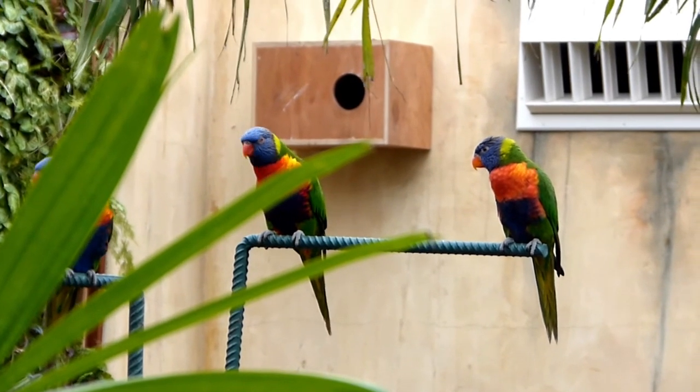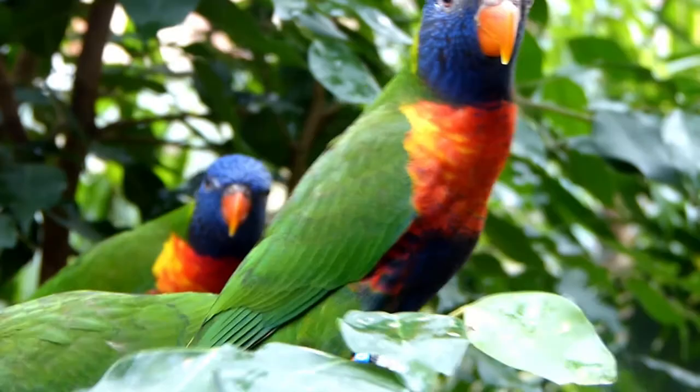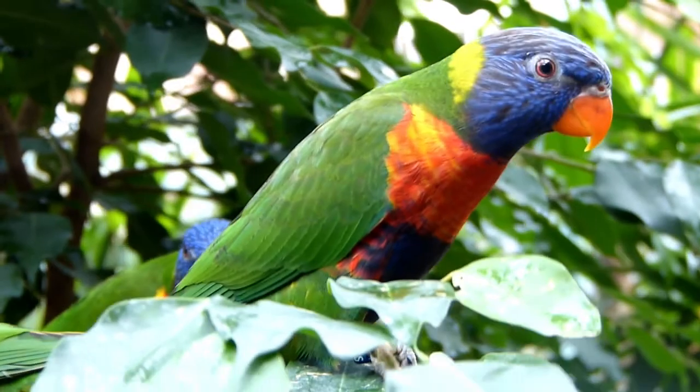Here I am at the lorikeet enclosure where these beautiful Australian birds are looked after. They are a very special type of parrot due to their unique looks which makes them distinguishable from other parrots. These birds are native to the Asian-Australian region in countries like Polynesia, Timor and Australia.